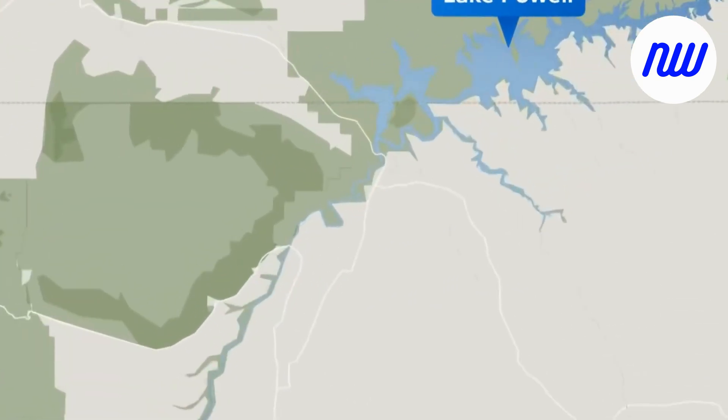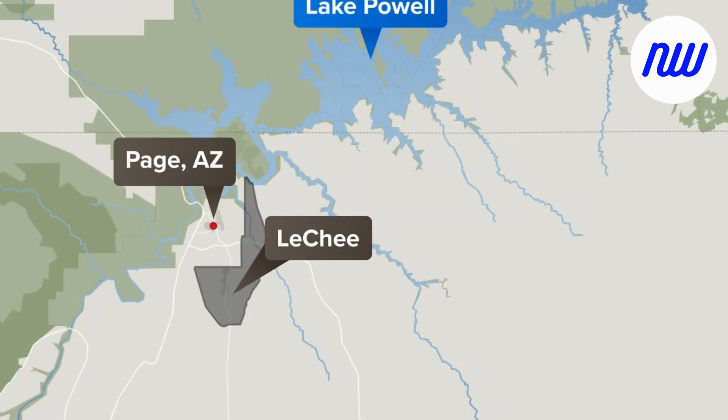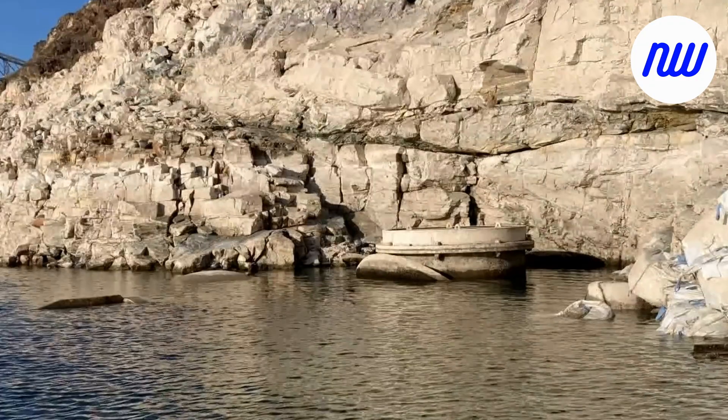Higgins Industries in New Orleans built several thousand landing craft between 1942 and 1945, the Las Vegas Review-Journal reported. Around 1,500 Higgins boats were deployed at Normandy on June 6, 1944, known as D-Day.